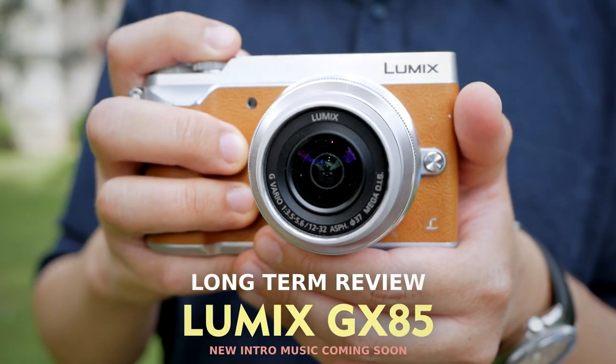Welcome to my channel. I'm Gary Wuryawan and today I'm doing a short video about a long-term review of my favorite Micro Four Thirds camera in 2023, the Panasonic Lumix GX85.